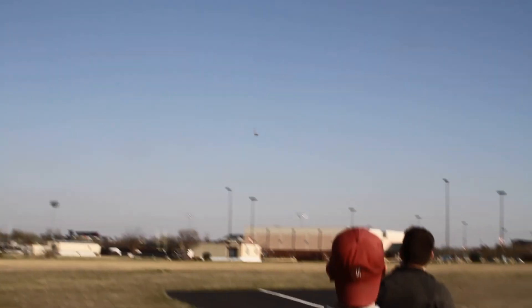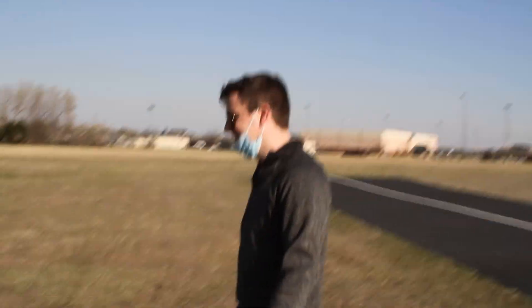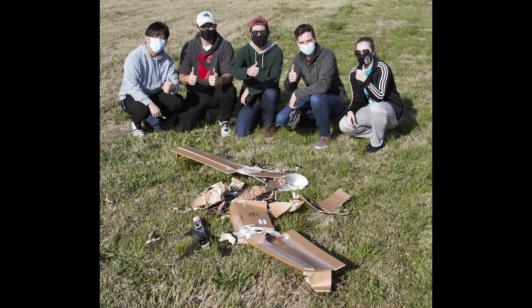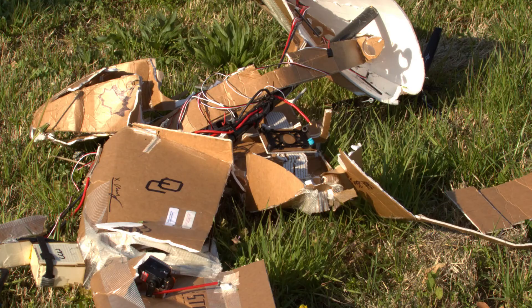An attempt to transition back to multi-rotor mode was made. The wing gained altitude and the signal to transition was given. The aircraft flew into the ground at nearly 90 miles per hour, obliterating the entire airframe. However, only one propeller was lost and all electronics were either functional or able to be mended. Similar to crumple zones in cars, the airframe absorbed nearly all of the shock and spared valuable electronics.